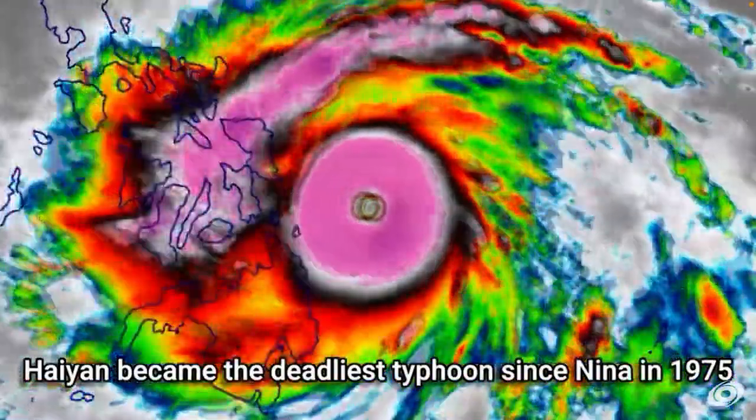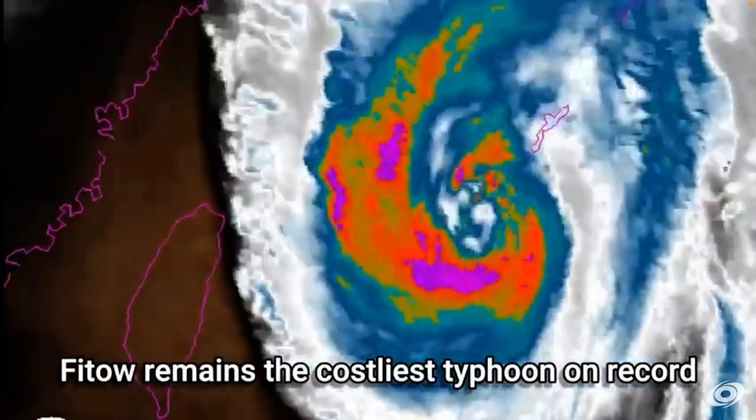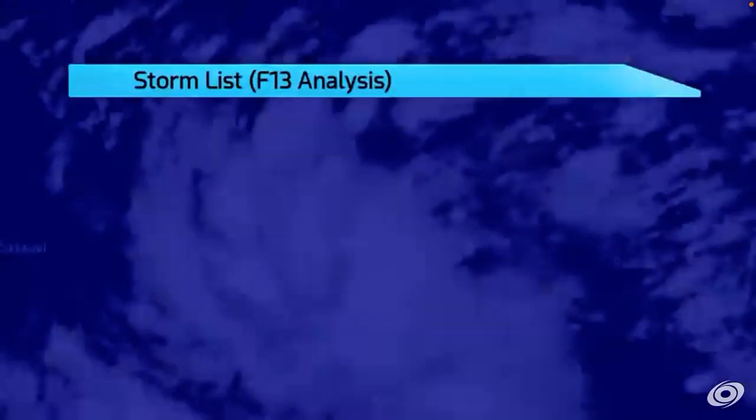Haiyan became the deadliest typhoon since Nina in 1975. I knew Fitow was the costliest typhoon on record.